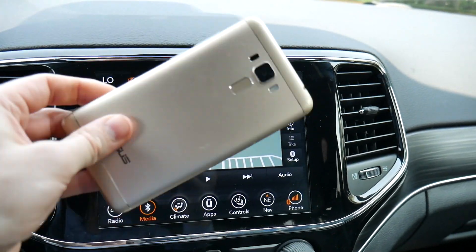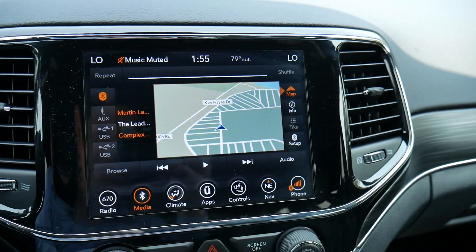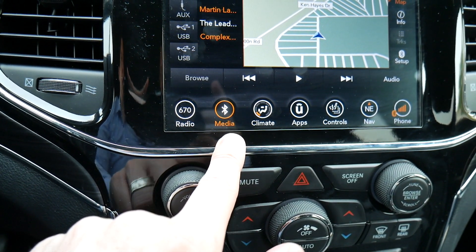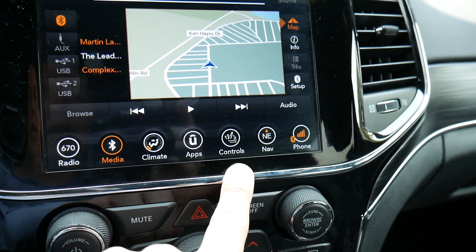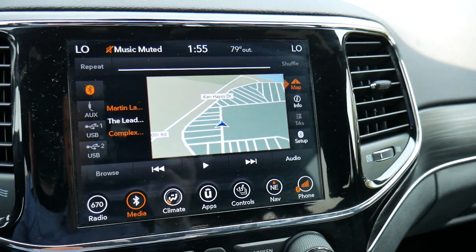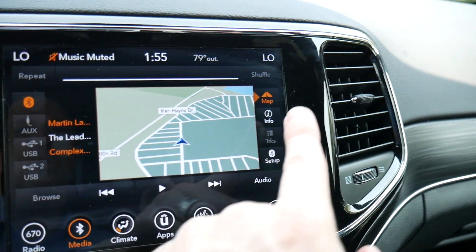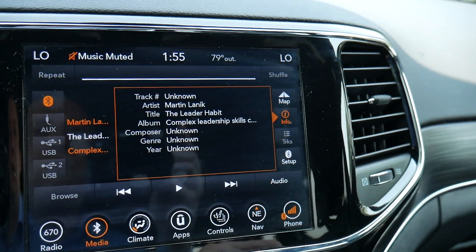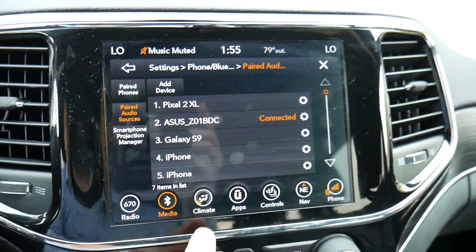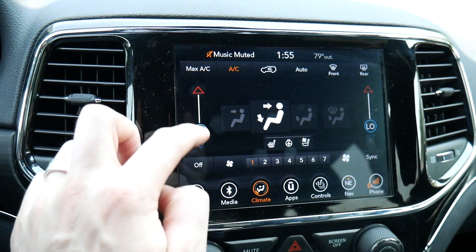Below there is our center display — really nice screen. For comparison, it's easily larger than my cell phone, which isn't always the case in my rentals. There are dedicated buttons on the bottom to shift through all the important features: radio, Bluetooth media, climate controls, apps, heated and cooled seat controls, navigation, and phone. On the media screen you can cycle through all the different ways to connect your devices, and there are quick menu buttons to see what's playing.